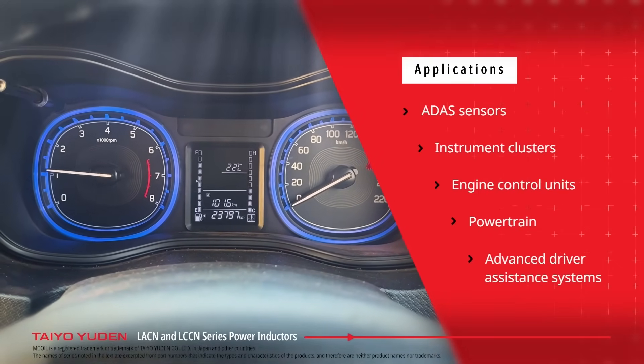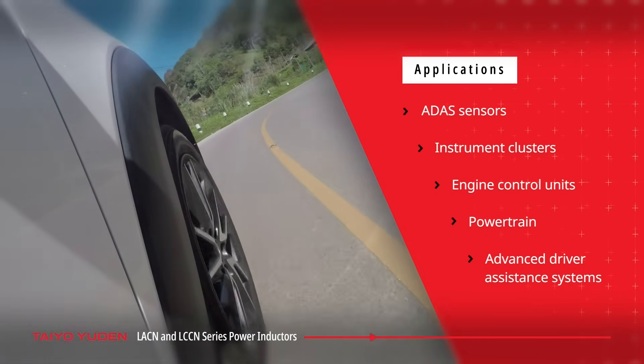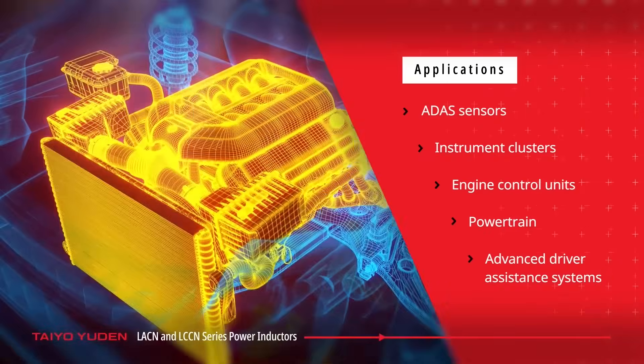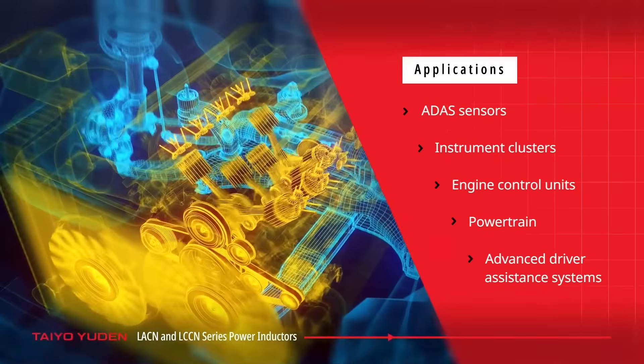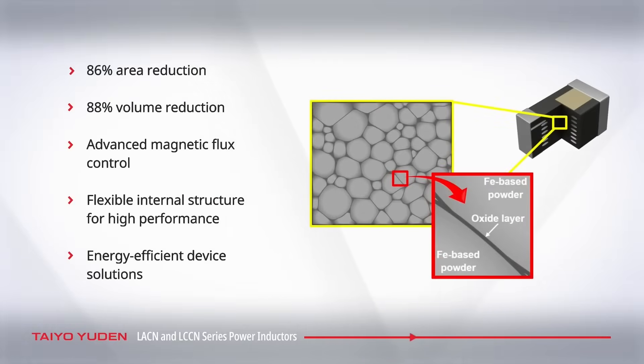The LCCN and LACN series of high-performance m-coil metal power inductors feature a multi-layer structure process that enhances the flexibility of the case size and profile. These metal power inductors reduce area by 86% and volume by 88% compared to equivalent ferrite inductors.